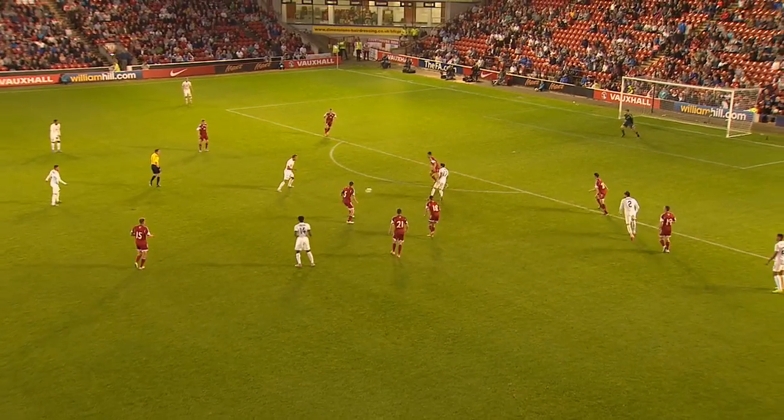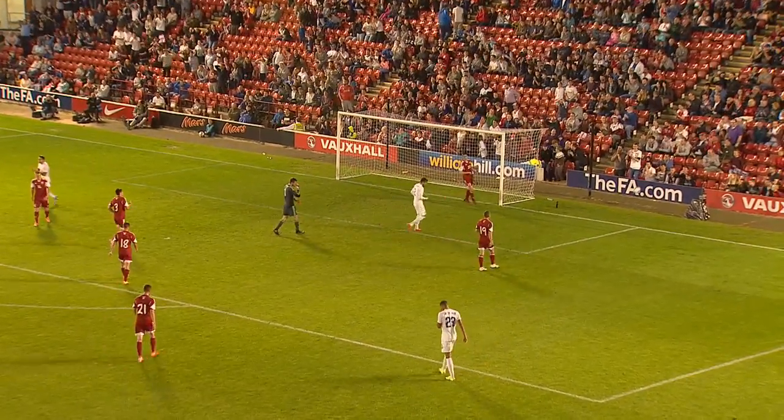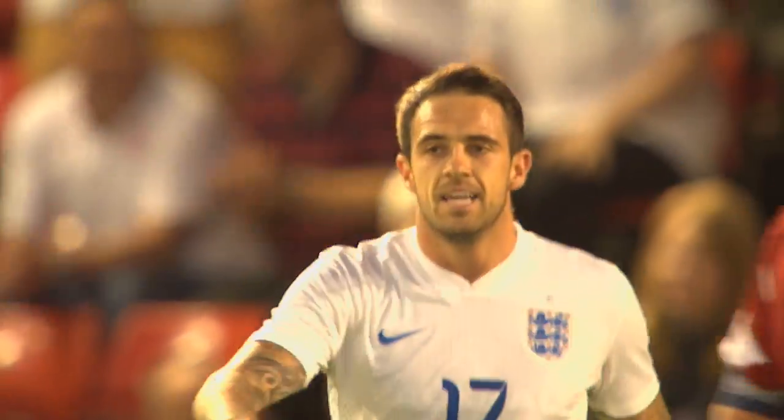This is Jaloba — still time for a second if England are quick, and Ings might be. Danny Ings — just wide. England that close to a second.